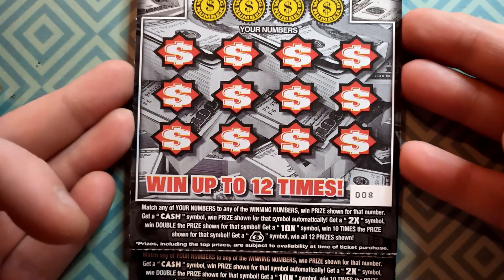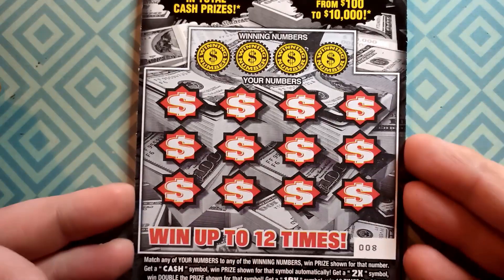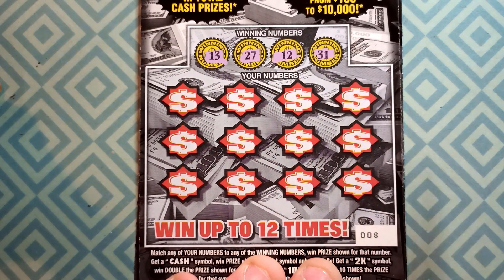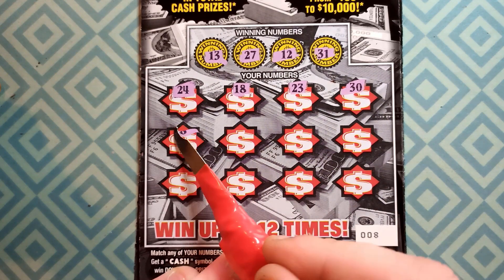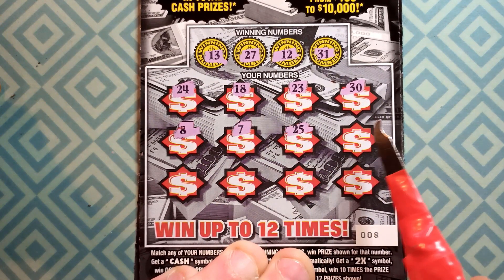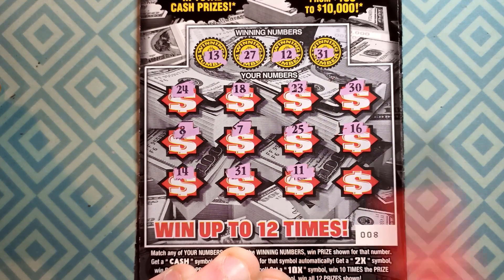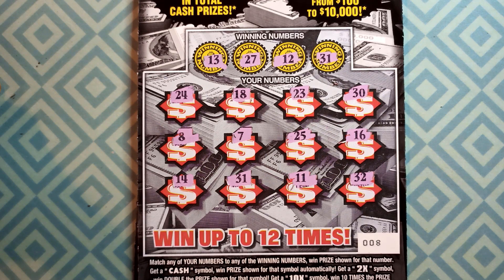If I missed one I did go kind of fast — leave me a comment. Let's try out the Cash Reserve. I spent 50 bucks today. All you have to do is match your numbers to the winning numbers — cash symbol gets you the prize, double 10 times, or a money bag. Ticket 8 to 12, come on baby! 13, 27, 12, 13, 27, 12, 31. Starting out: 24, 18, 23, 30, 8, 7, 25, 16, 14, 31 — match, match, match baby! 11, 11, and a 32.